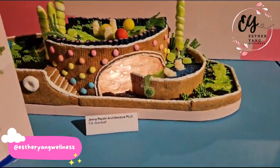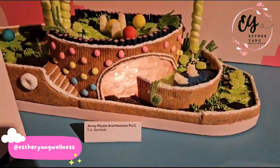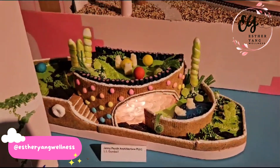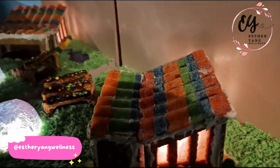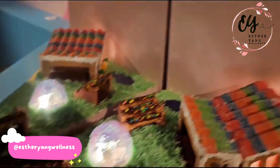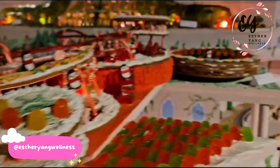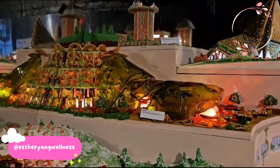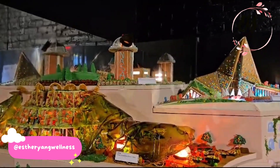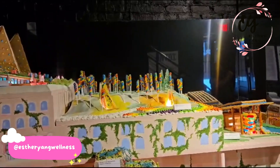And then this is Jenny Payson. Look at that one at the end, and all the way to the top. This is definitely Sugar Rush.